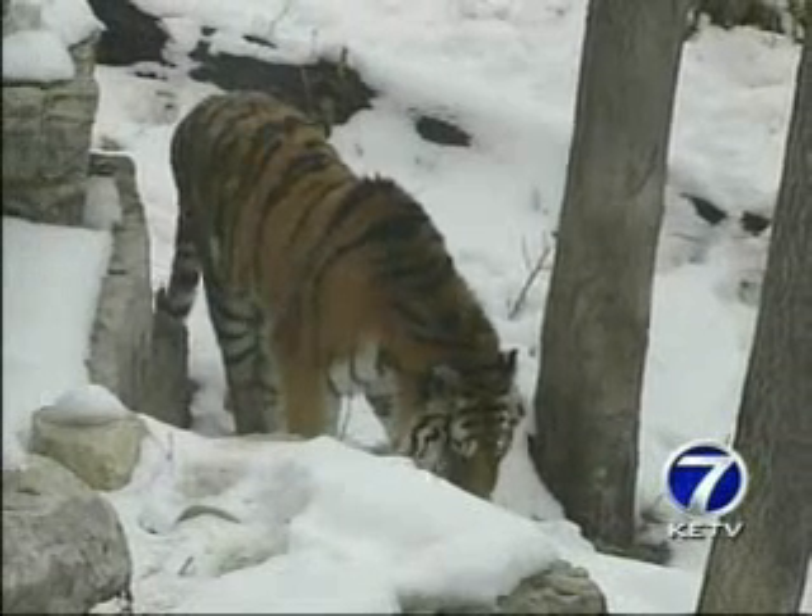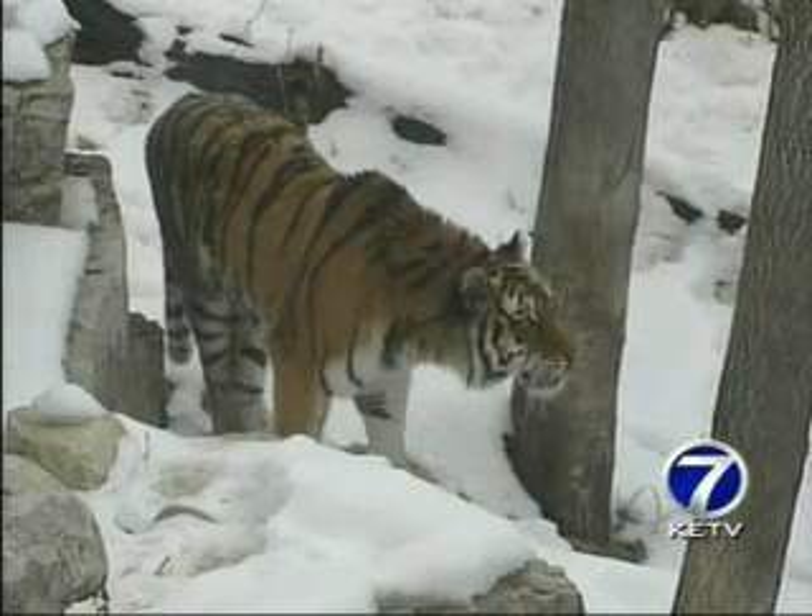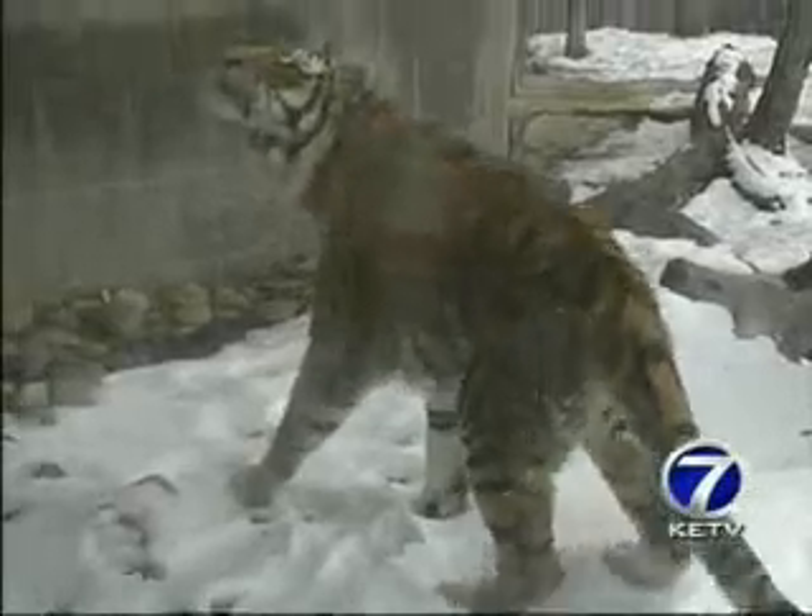her mom Amy has no reservations about bringing her daughter here. 'I think that they take a lot of care with the animals here, and I think that they pay a lot of attention to ensuring safety. I think that's a big part of what the Henry Dorley Zoo is all about.'